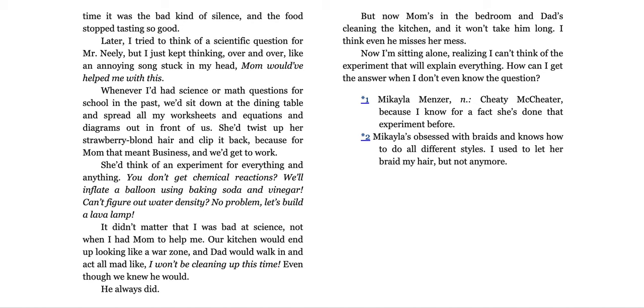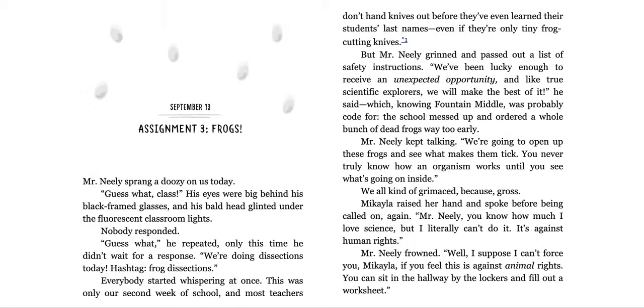But now mom's in the bedroom and dad's cleaning the kitchen and it won't take him long. I think he even misses her mess. Now I'm sitting alone, realizing I can't think of the experiment that will explain everything. How can I get the answer when I don't even know the question? Michaela Menzer — cheating a cheater, because I know for a fact she's done that experiment before. Michaela's obsessed with her braids and knows how to do all different styles. I used to let her braid my hair, but not anymore.